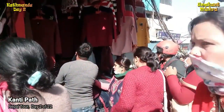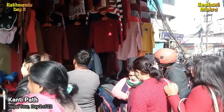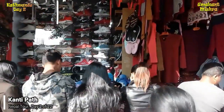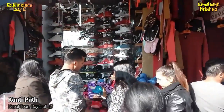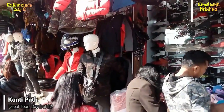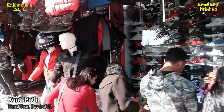As you can see, Kantipat is a busy market area with a large number of shops. This road goes from Kantipat to Asantol. Asantol is the largest market area of Kathmandu. Now we will go towards Asantol and I will show you the view in the next video. Thank you.